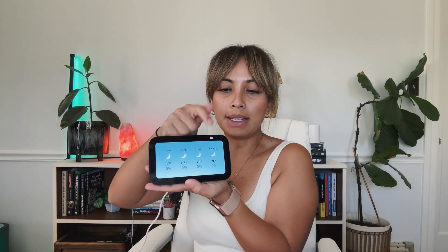This up here is a camera, and now it is open. You do have that option to close it, which I like. Nothing can watch me, but if I am out of town I can put that on to make sure nothing is going on in the house. And you can watch this from any device with the Alexa app.